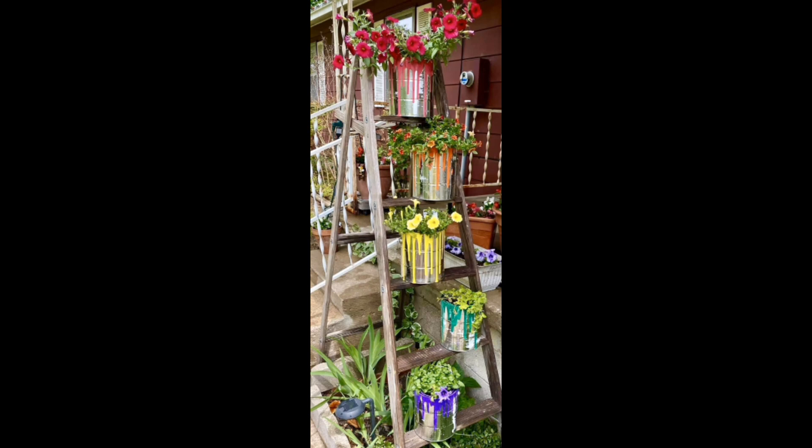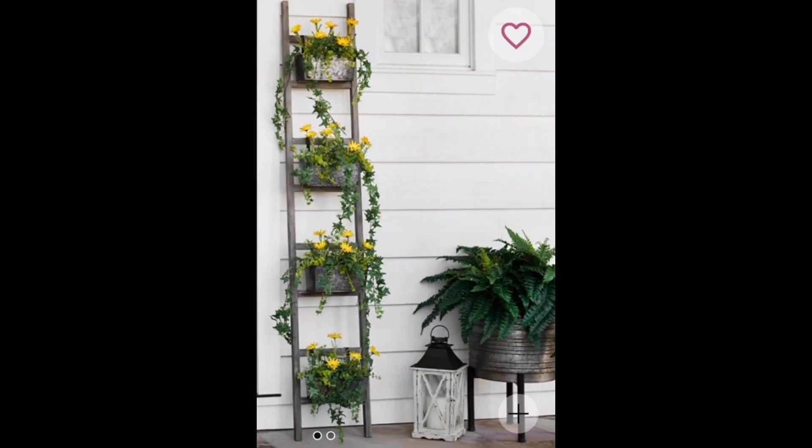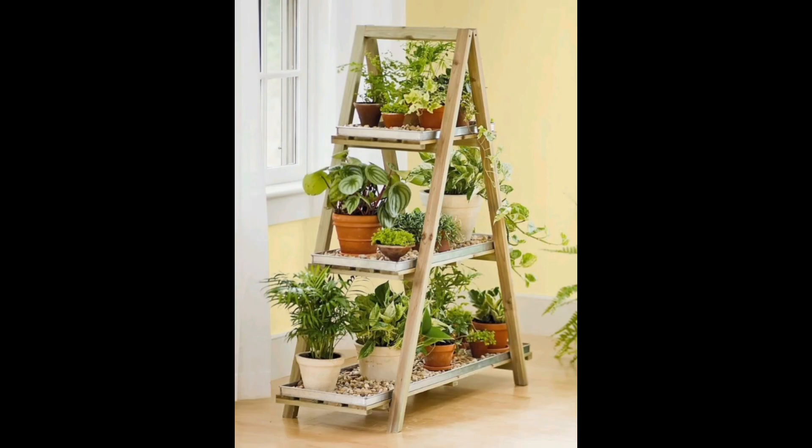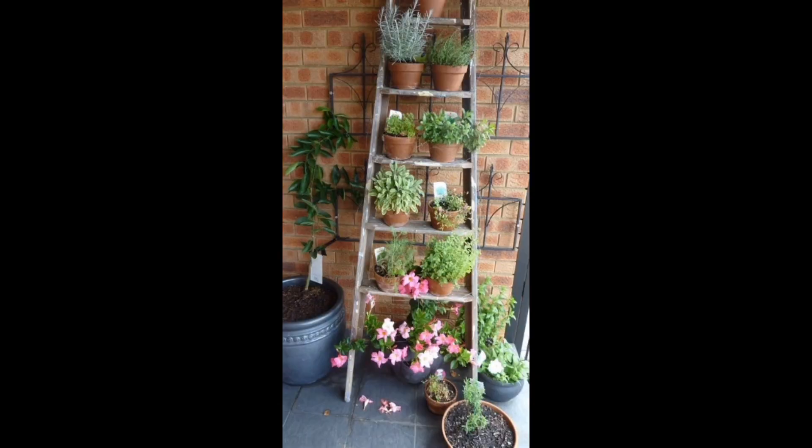Creative ladder gardens suit various garden styles. We'll cover tips on choosing and using ladder gardening, DIY ladder garden projects that are easy and budget-friendly, and maintenance and care tips to keep your ladder garden looking great and making it a more attractive place.